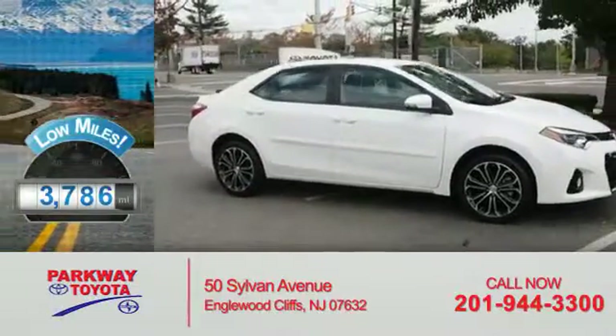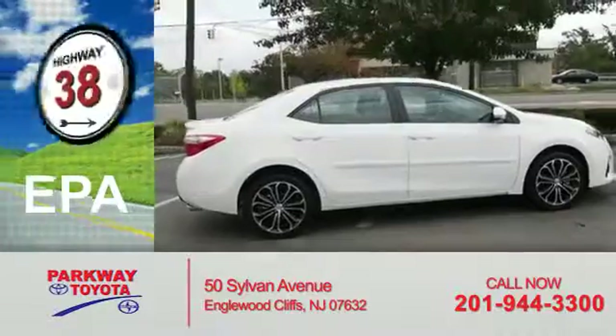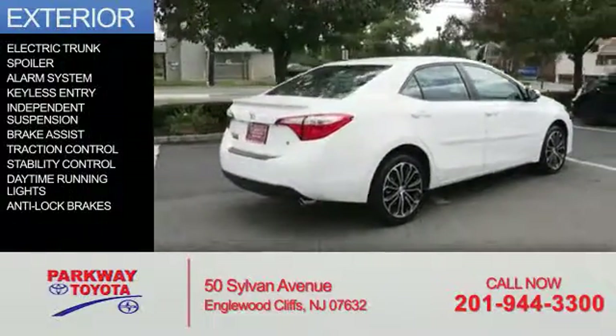With fewer than 4,000 miles, this vehicle is like new. Great fuel efficiency saves you money by requiring fewer trips to the gas station. The features include electric trunk,